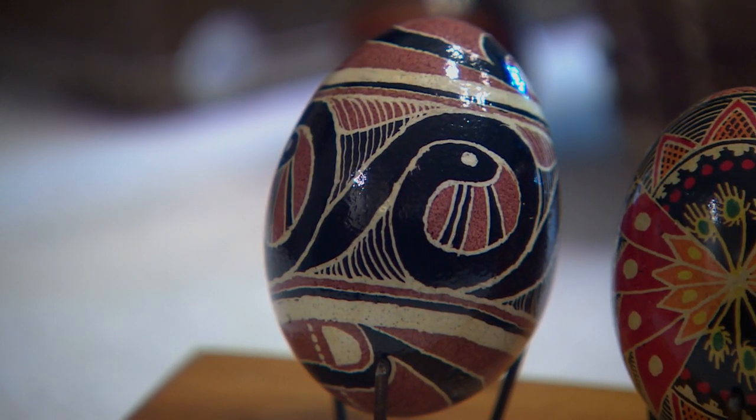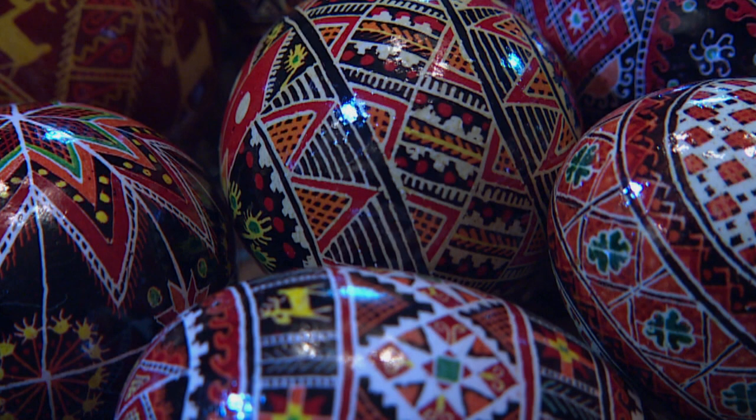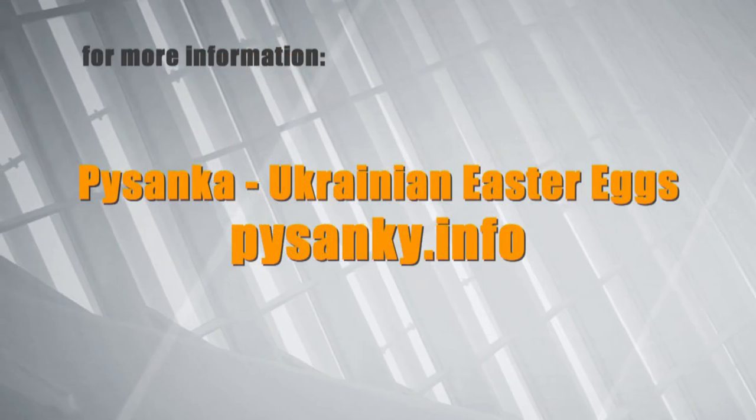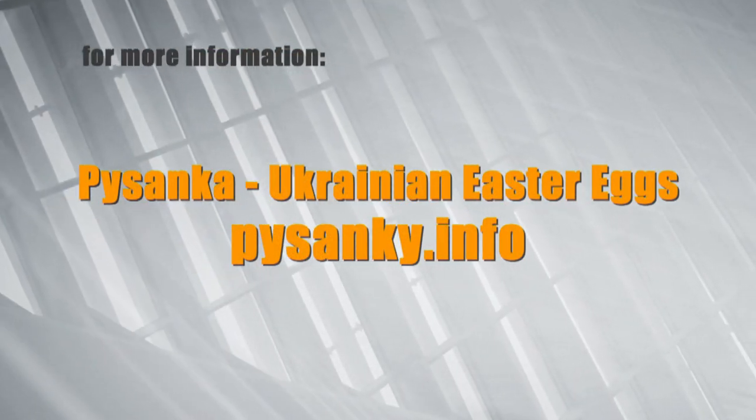It's something that's beautiful, and we want to share it with others. See more photos of these beautiful eggs and learn much more about this Ukrainian tradition online at pisinka.info.